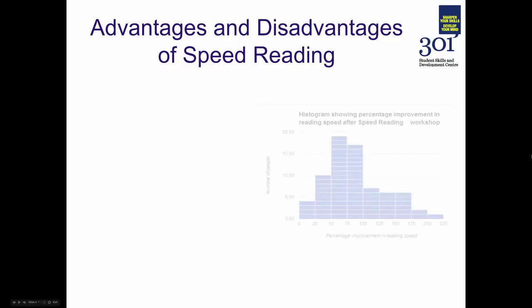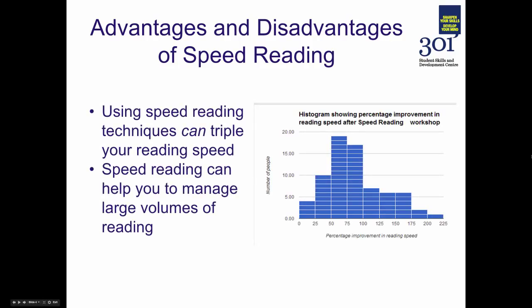Just a word on the advantages and disadvantages of speed reading before we get started. Research has shown, and our experience of teaching this workshop has shown, that speed reading techniques can triple your reading speed. The average UK reader tends to read at around 250 to 300 words a minute. Using speed reading techniques can increase that to around 500 to 600 words a minute if done well and practiced over a long period of time.